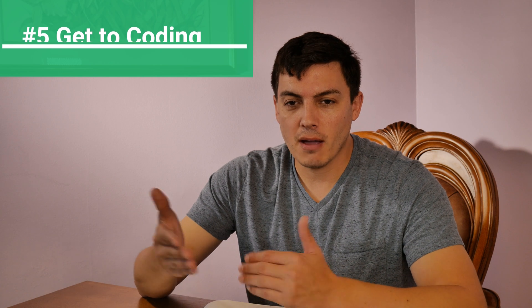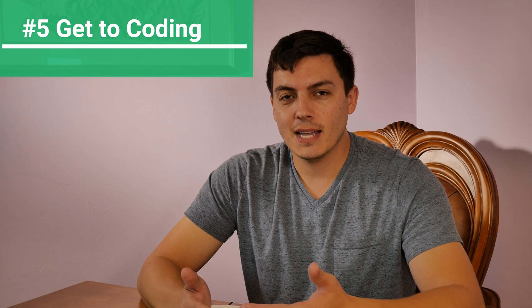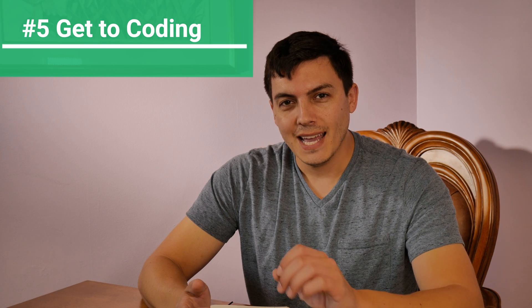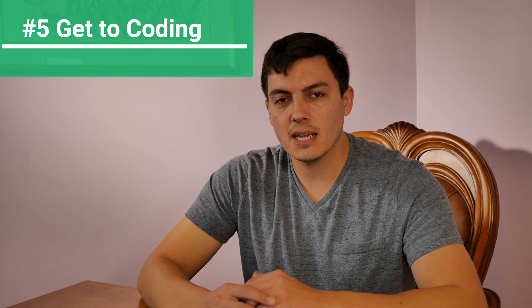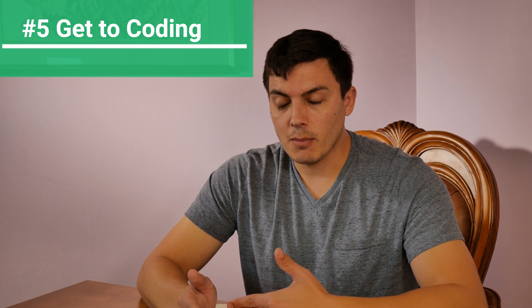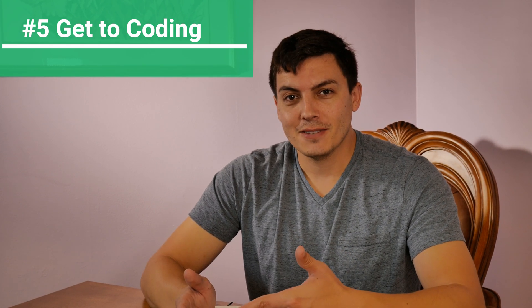The last tip, on the same line as command line knowledge, is programming knowledge. As a pen tester or ethical hacker, you're going to be pushing software to its limits — forcing it to do something it wasn't designed to do. To do that, you have to understand the underlying code and programming languages it's running on. Good examples are Python, Bash, SQL, and PHP. I'd recommend hopping on Code Academy — it's a free training site — and doing the introductory courses for those. When you start exploiting web and operating systems, you'll work through code much easier because you understand the fundamentals. Getting this done upfront means less studying during your lab time window, so you can focus on techniques instead of learning the language.